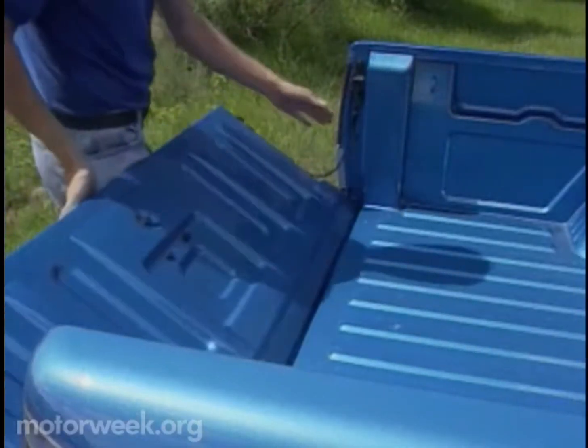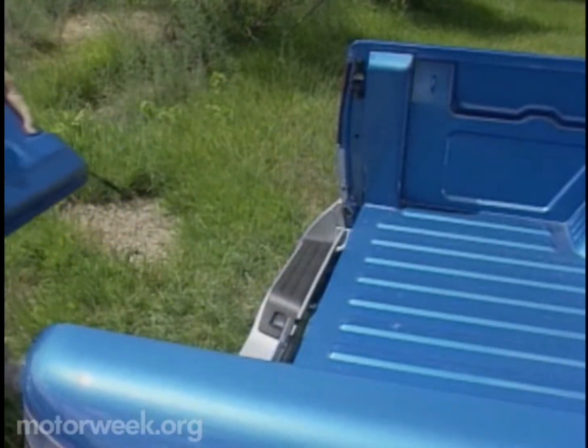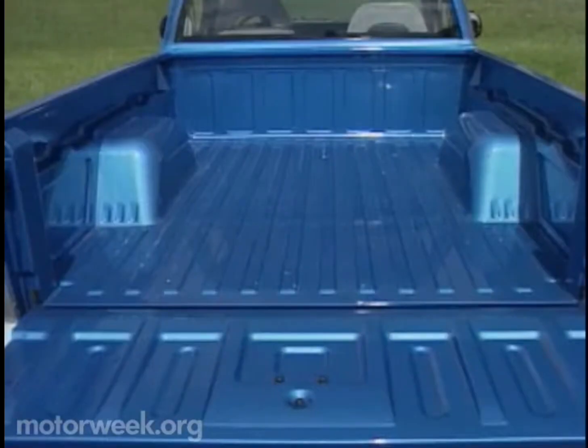Trying to match Ford's Ranger feature for feature, GM's new pickups have tailgates that are easily removed without tools. And these notches allow two-tiered loading within the bed, which is 72.8 inches long in standard form and 88.8 inches in long box models.